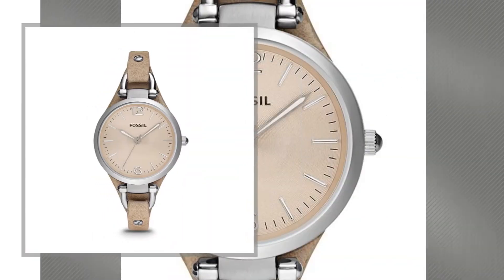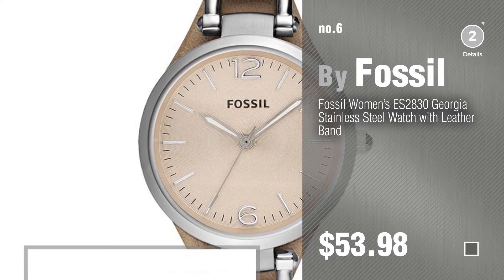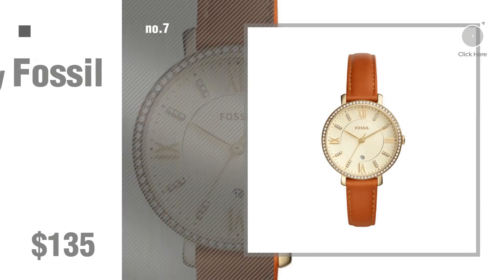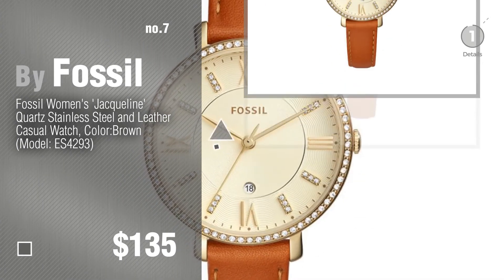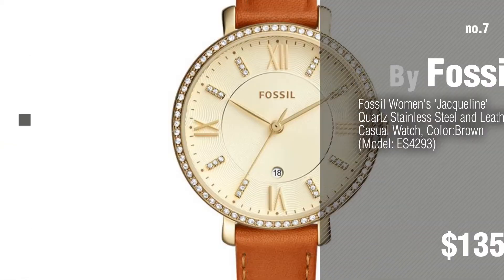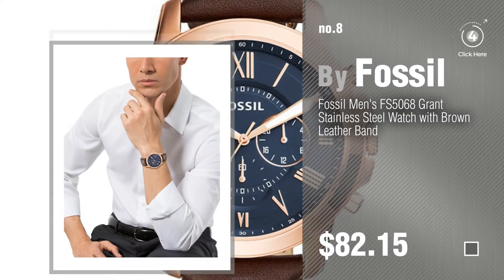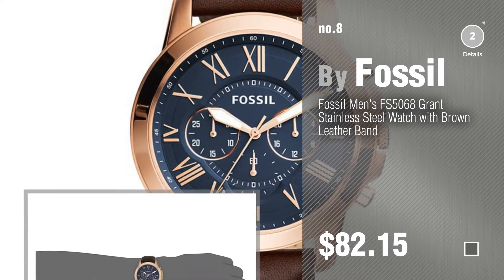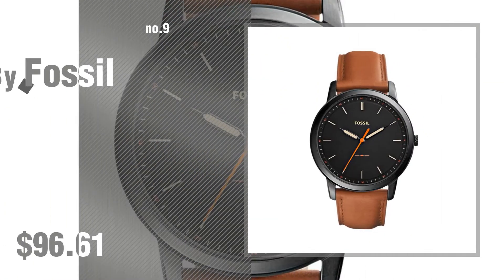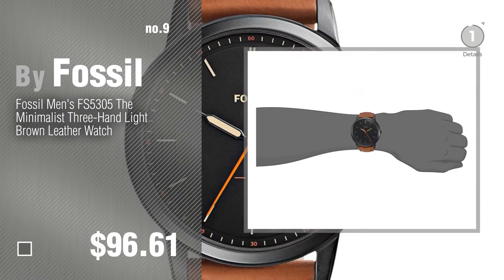Number 6. Number 7. Click the info circle to find more amazing products and gift ideas. Number 8. Number 9. Discover more Fossil Watch Leather ideas and items to explore — click the info circle.